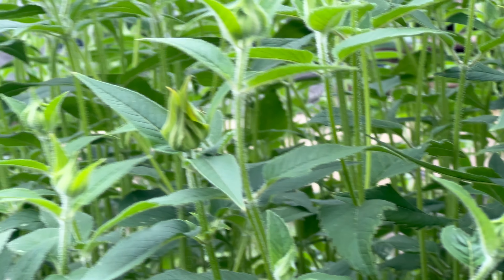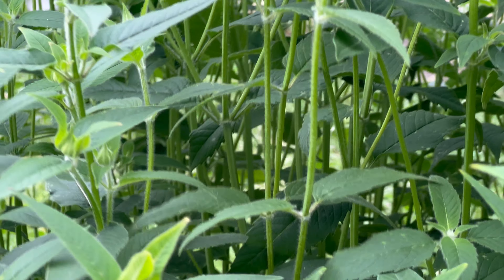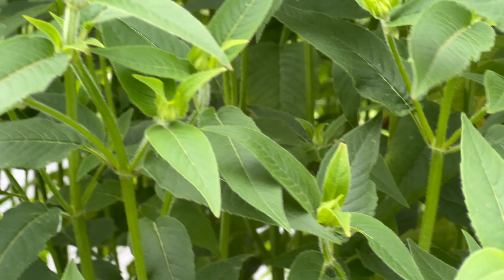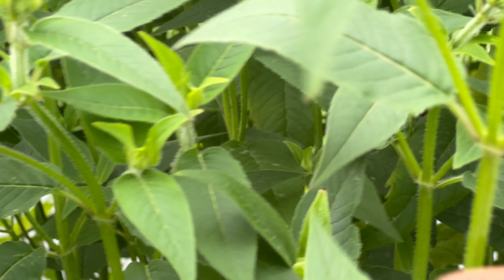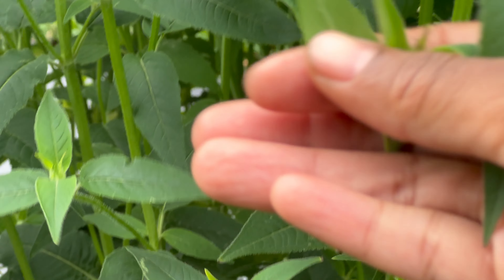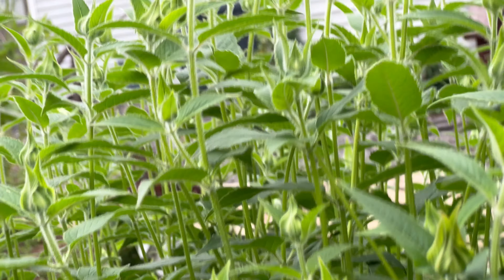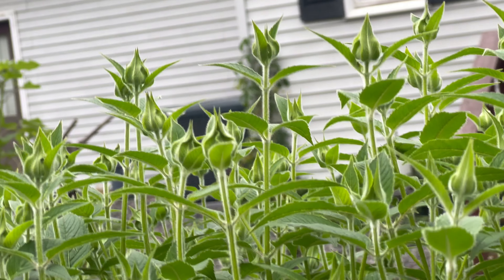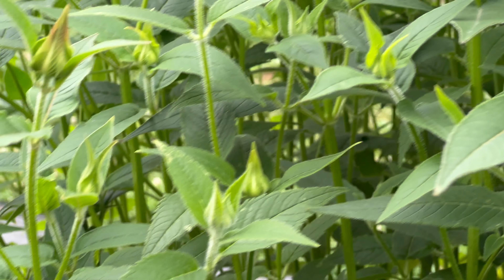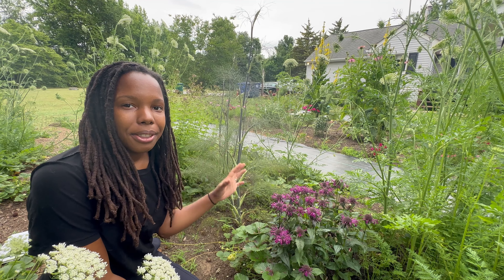I'm absolutely terrible at giving plant descriptions, but I'll refer to my favorite plant encyclopedia book, which describes monarda as having downy lance-shaped leaves, so they're very soft and velvety. The flowers are different shades of pink depending on whatever variety you decide to buy.